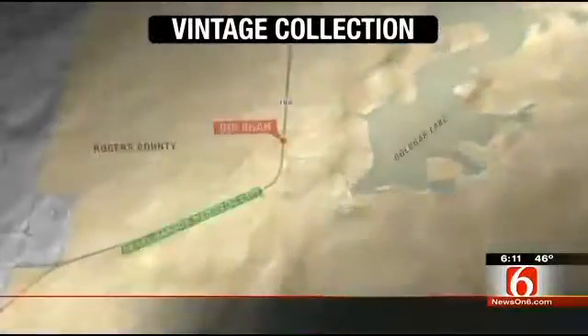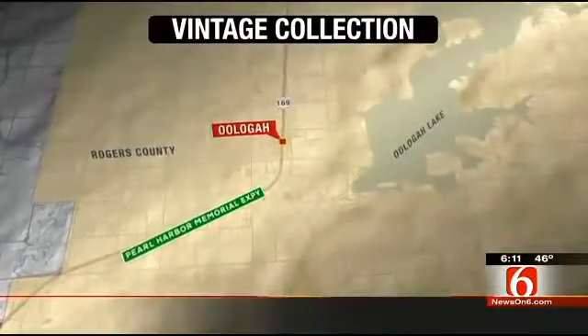Up in Oologah, our Rick Wells found a fine collection of vintage riding mowers and garden tractors.